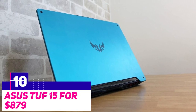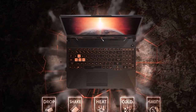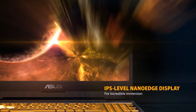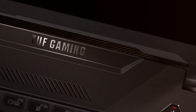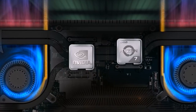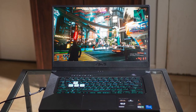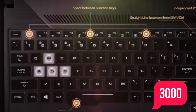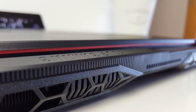Number 10, the Asus TUF 15 for $879. The Asus TUF 15 offers the best value for money on the market. The laptop is equipped with a 15.6-inch Full HD display and a refresh rate of 144Hz. It is perfect for indoor use due to its anti-glare coating and brightness of 250 nits. With only 60-70% sRGB coverage, this screen is still adequate for gaming, which is the primary purpose of the machine. The processor is an Intel Core i7-11370H with a 3.3GHz base clock speed and a 4.8GHz turbo clock speed. Combined with real-time ray tracing and DLSS from the RTX 3000 series graphics card, the Asus TUF 15 comes with 8GB of DDR4 RAM and a 512GB SSD.